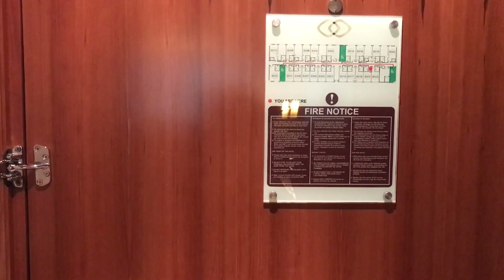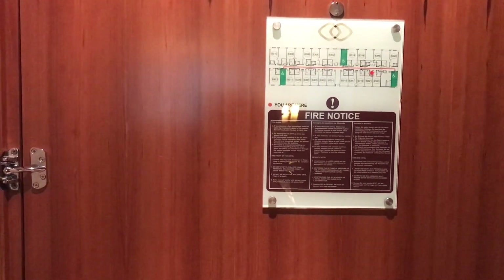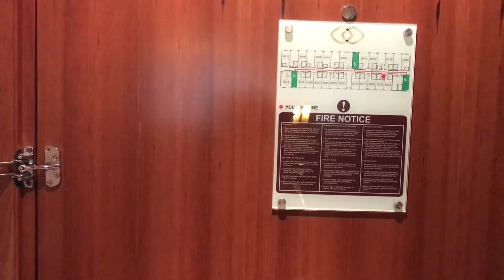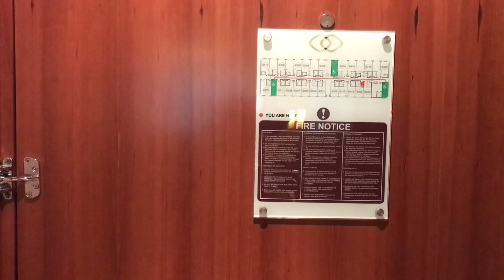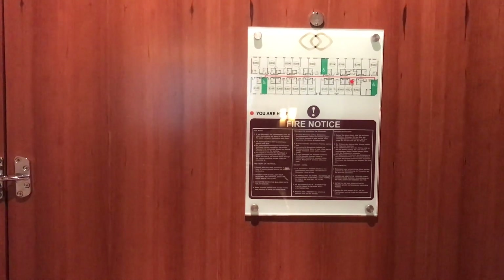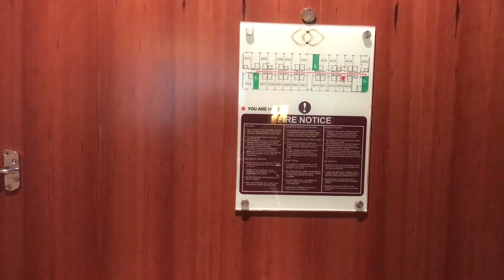We've checked into the Sofitel at London Heathrow. We booked a luxury room and then applied for an e-standby for an upgrade to club level if one was available — and one was — so we've paid £20 for that. We've got the room we would otherwise have had, which is a luxury room, but we've also got access to the club facilities: some evening drinks and nibbles from 5:30 to 7:30 and breakfast in the morning.